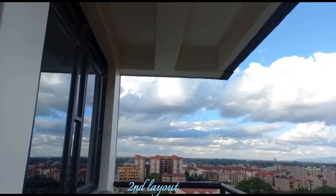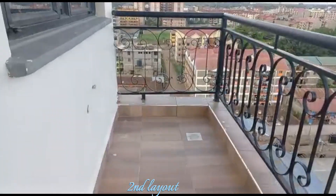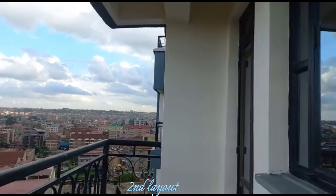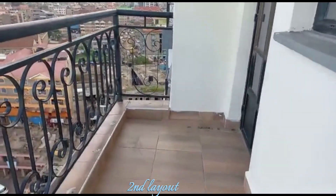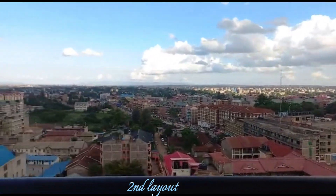Outside is just the balcony. As you can see the view from outside — because it's a 10-story building, you'll be lucky if you live on the topmost floor because the view is simply amazing. This balcony can also fit a washing machine and you can put a small container garden out there.